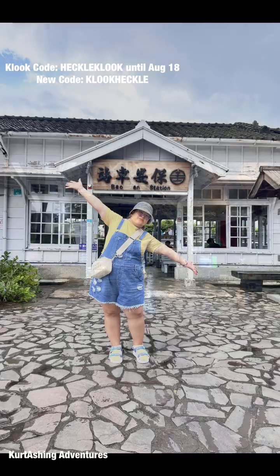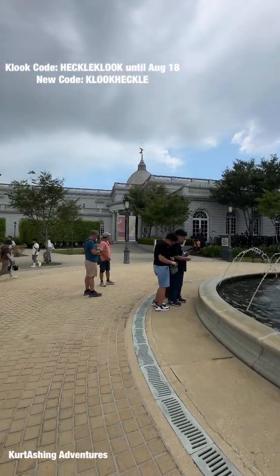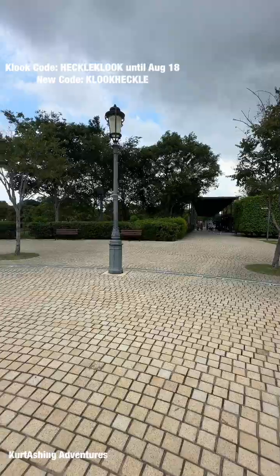The next morning — this is our Day 3 — we headed to Tainan. We went to a big museum called the Chimei Museum. Every part of this museum is picturesque and instagrammable.